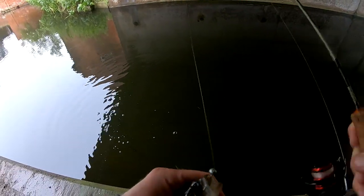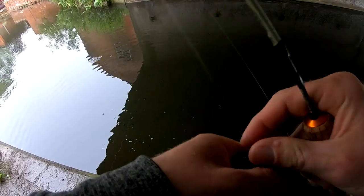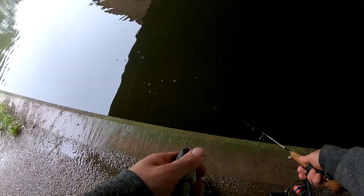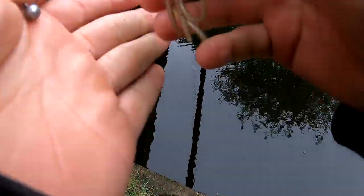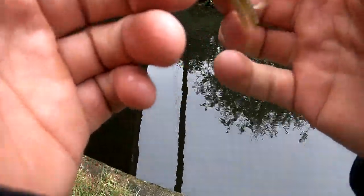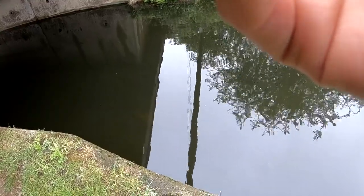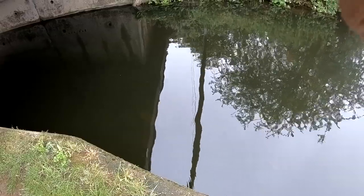Yes, absolutely choked it. There's another one down there, let me fold this one in. With the water being so clear, and seeing as though we've had no boats so far today — I'm judging that by the fact that one, the water's clear, and two, it's raining, which means boaters don't like it. You don't get as many out when it's raining.